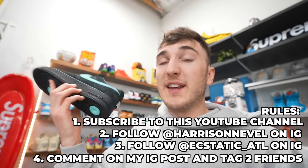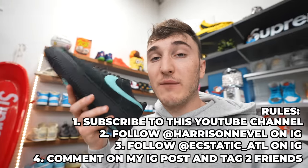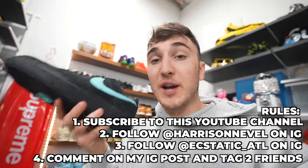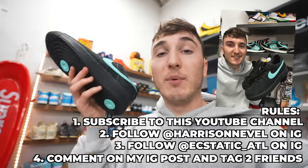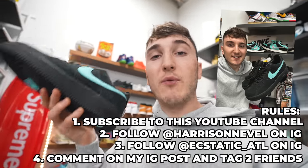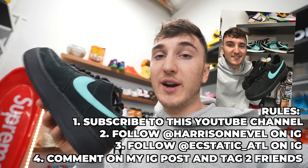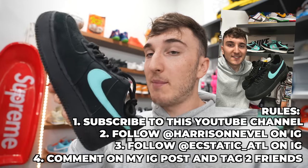We're teaming up with Static ATL to give away a pair of Tiffany Air Force Ones in a size eight. Rules are simple: subscribe to this YouTube channel, follow me at Harrison Neville on Instagram, follow at Static ATL on Instagram, and leave a comment on the post tagging two friends for this giveaway. I'll be picking the winner in three weeks time.